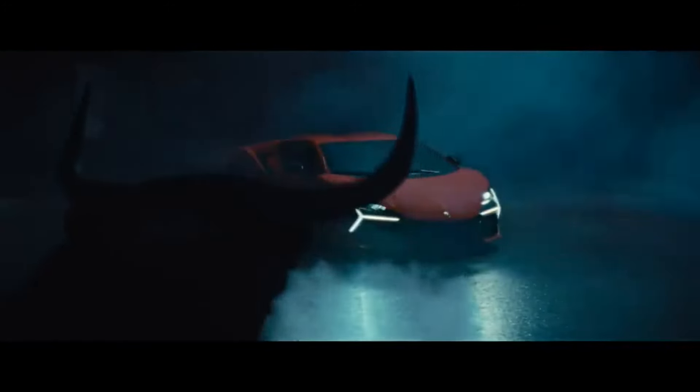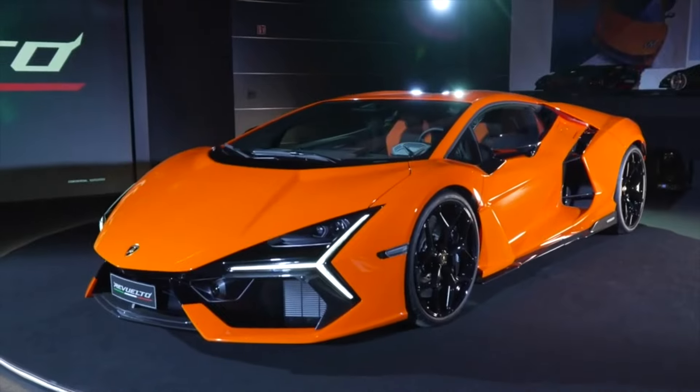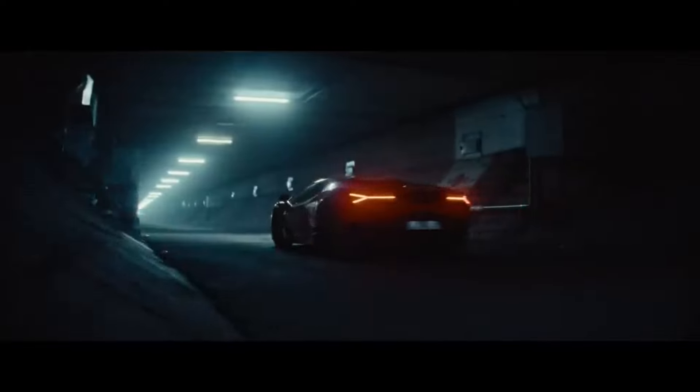Just a few days ago, Lamborghini revealed a new car. It is called the Revuelto — or I think that's how it's pronounced — and it's the next V12 hybrid. Here I'll tell you everything you need to know about this new car.